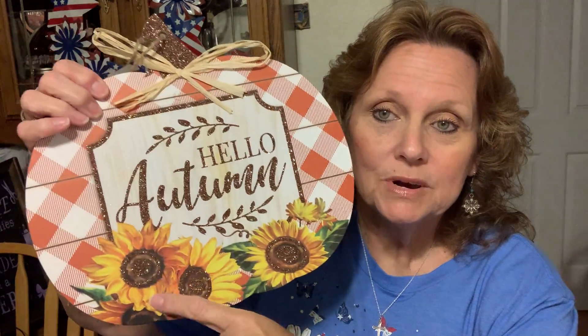This is a beautiful little picture sign — 'Hello Autumn' — with pretty little sunflowers. I picked that up; there was only one left. I'm excited for that one. I just love fall and decorating, I really do. I'm kind of a fall nut when it comes to that.